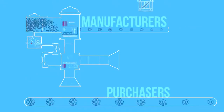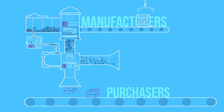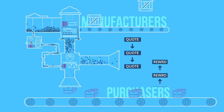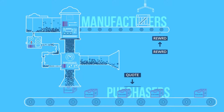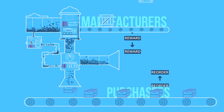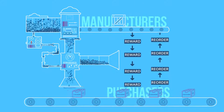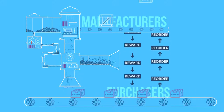What's more, purchasers can source directly with manufacturers — no more brokers and intermediaries. Purchasers can reward manufacturers with MFG, and manufacturers can reward buyers for agreeing to reorder placement, creating a decentralized economy where all parties are equally incentivized for their efforts.